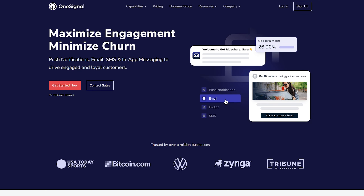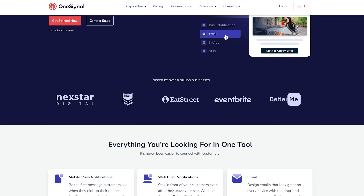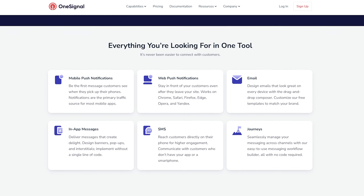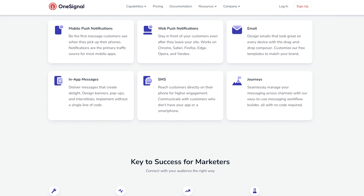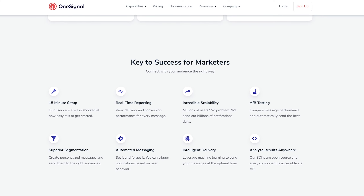Number two on the list is OneSignal. OneSignal is a highly respected player in the push notification field. It offers a free plan, making it another popular choice for startups and small businesses. Like PushEngage, OneSignal lets you create automatic push notifications, abandoned cart notifications, announcements, and more.